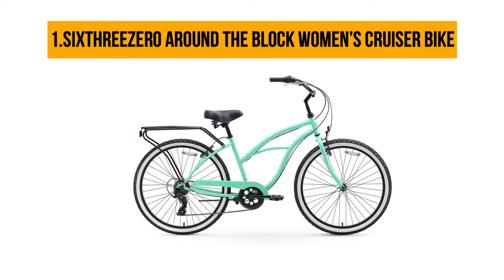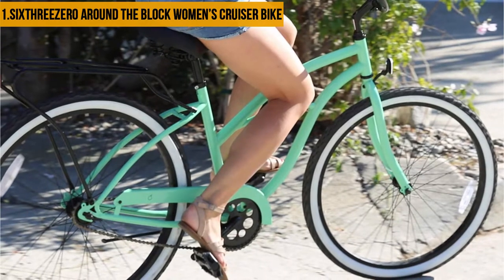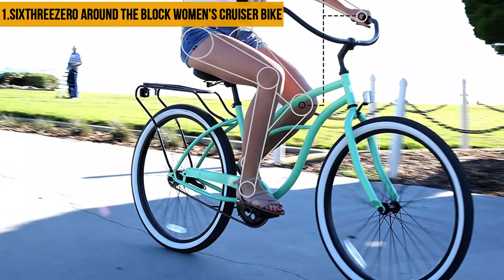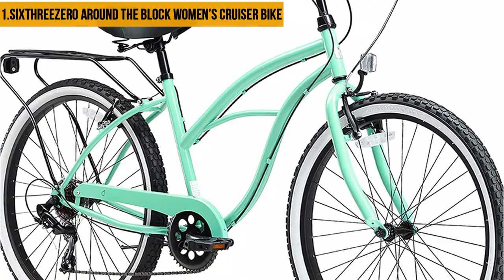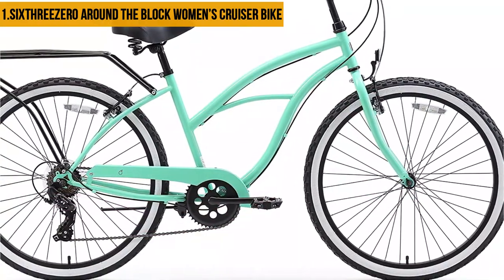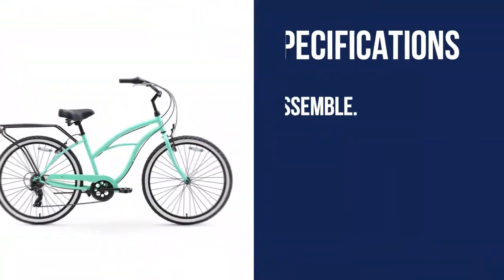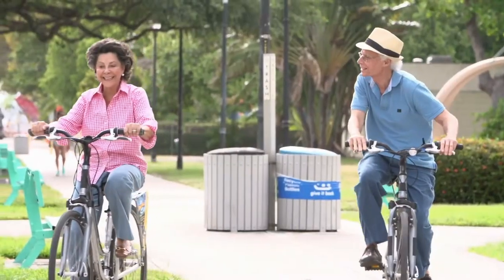Our top pick: the Sixthreezero Around the Block Women's Cruiser Bike. This bike is built for stylish and super comfortable smooth riding, recommended for older people's casual rides and city adventures. It offers four gearing options — single speed, three speed, seven speed, and 21-speed Shimano Tourney derailleur friction shifters — giving you the flexibility to ride on all terrain. It has a 17-inch durable steel frame and an upright riding style that keeps your shoulders and back comfortable. The 26x2.125 wide aluminum wheels have large waffle-tread tires that help you ride smoothly on bumpy or uneven roads. However, the tools provided did not serve their purpose as expected and the manual is not self-explanatory for novices.